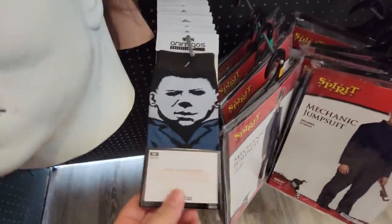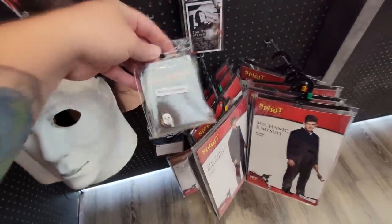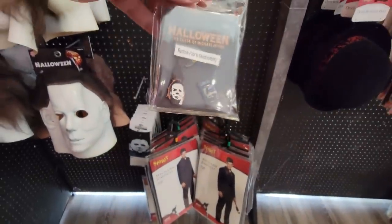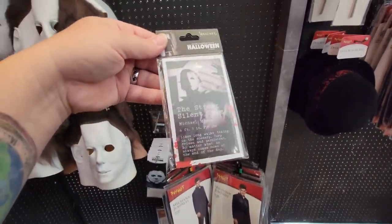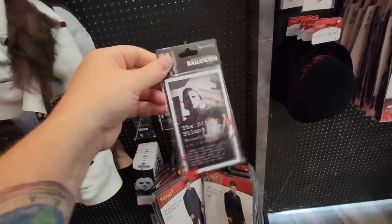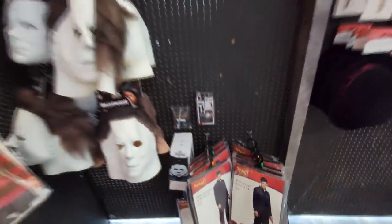We've got the jumpsuit here, the Michael socks - I think I even have some of those at home. And what is this? It's like pins - under that sticker there's a little Halloween knife. And then there's a little TV with Michael on it, and Michael Myers' face. Look at this - I don't think I've seen these before - it's a Michael Myers magnet. They may have had these up front where they have other magnets, but I've not seen them in the actual display before.